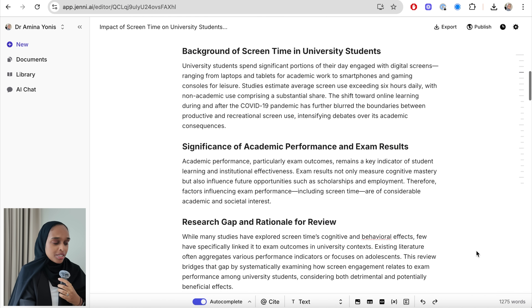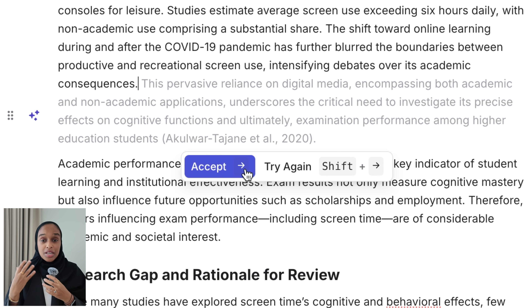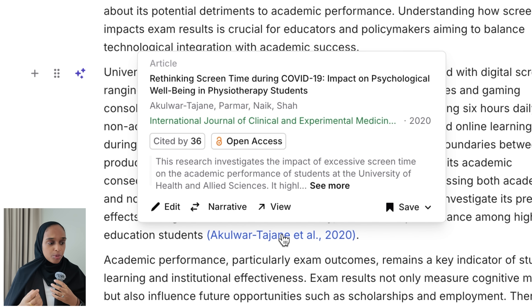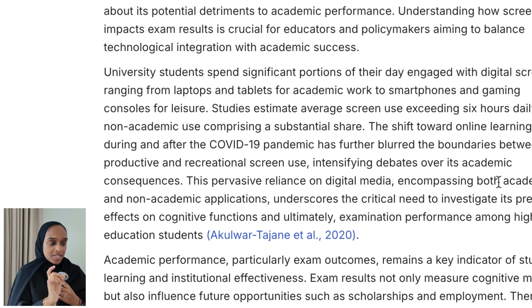What I can do with Jenny is use the autocomplete feature, which I think is really powerful. It uses either papers within your library or from the web to add more detail about what you're writing about where it thinks you could do with more help. You can see it's added a little bit about digital media and also given me the reference and citation at the end of the sentence automatically.